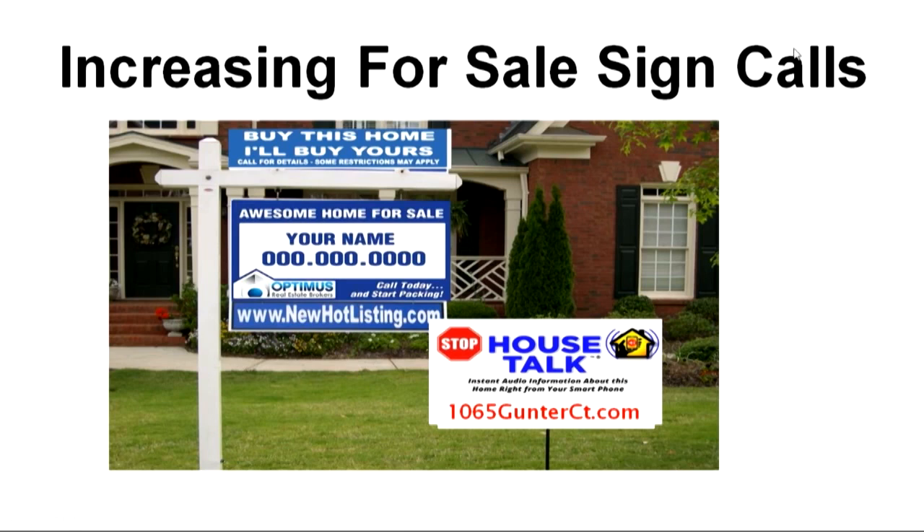Craig recognized this decades ago, so he used a system called Radio Talking House. You pull up in front of the house, tune your car radio to the station advertised on the sign — say 640 AM — and immediately through the car radio you would hear Craig's voice about the house and about, 'Hey, if you've got a home to sell, we can actually guarantee the sale of your home. And if it doesn't sell at a price agreeable to you, I'll buy it myself.'